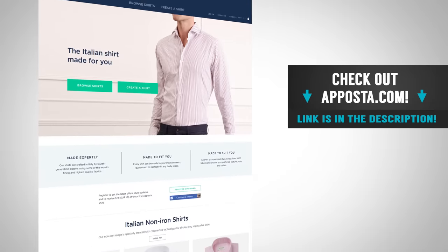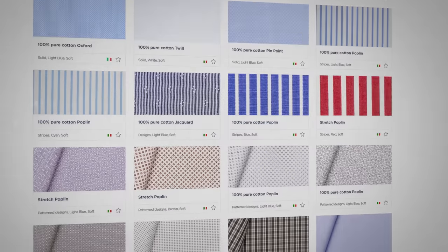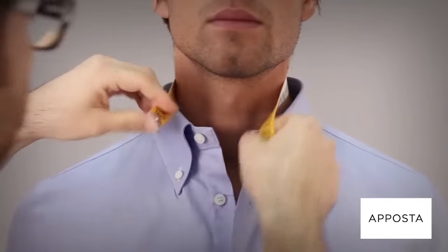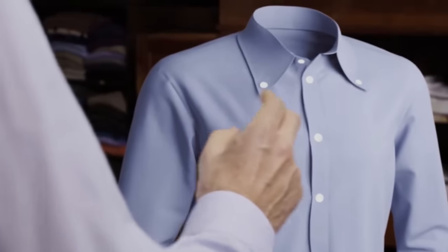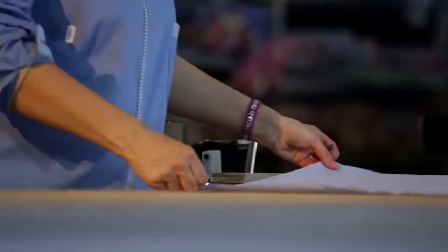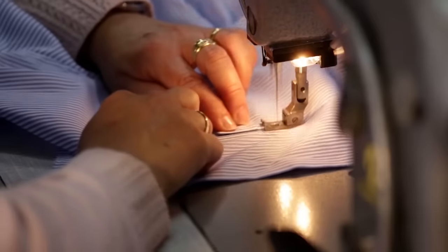Apostle — you guys need to go check out this amazing Italian company. They're making online custom shirts with over 3,000 fabrics to choose from. I tested them out and went through the build process on their website. It's very easy — you measure yourself or you can measure your best fitting shirt. Then you've got all the fabrics to choose from, you choose all the different styles, and you build your perfect custom shirt. All Apostle shirts are made in Italy by skilled artisans — the founders are fourth generation shirt makers.